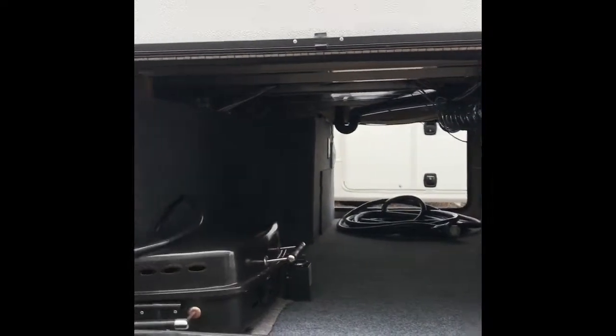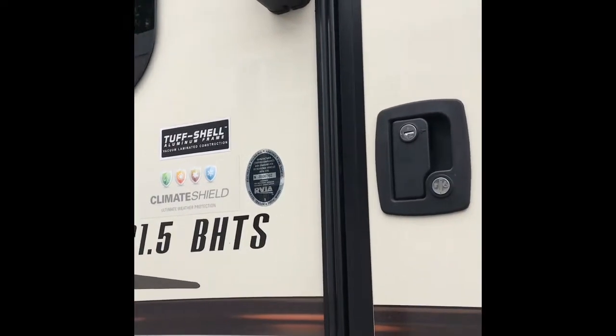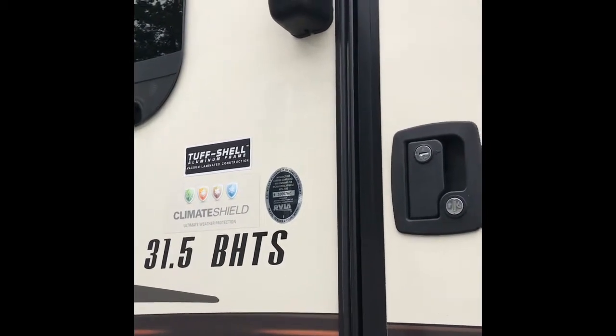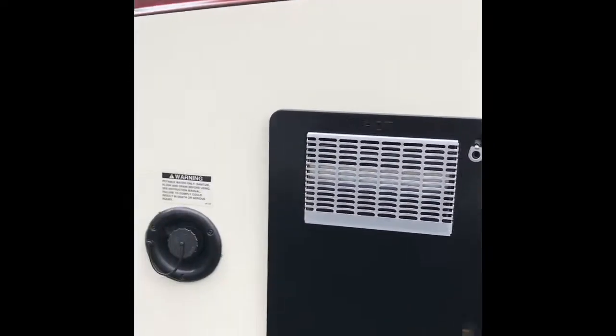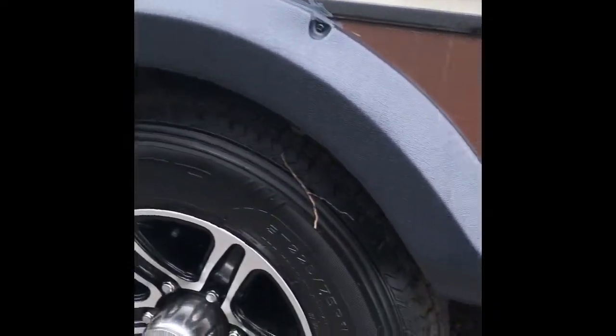They moved that pipe over to the side so you can slide some of your longer, bigger items — whether it be ladders or picnic tables — right in there. Jayco does a quality tough shell aluminum frame with vacuum laminate construction. They also put the climate shield on there, which is the ultimate weather protection, so this is going to be a nice extended-season coach. You've got alloy wheels, which are nice looking on this camper — these are 15-inch, so fairly easy to replace. I was very impressed by the storage compartment; it's a nice open area for taller items like kayaks, poles for your flagpole, things along those lines.